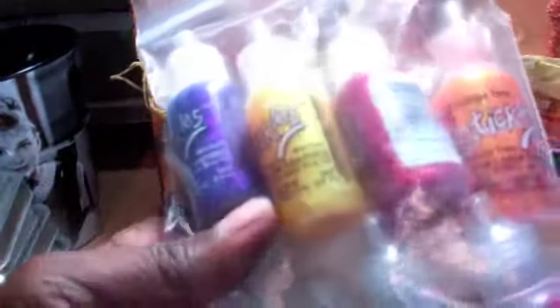This — the 8 bottles, and I'll list the colors for you: Crystal, Purple, Turquoise, Green, Magenta, Red, Orange, Peel, and Yellow.